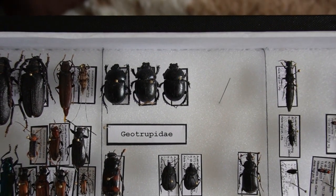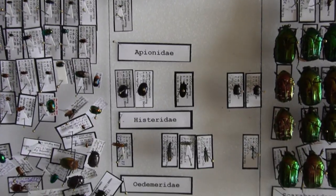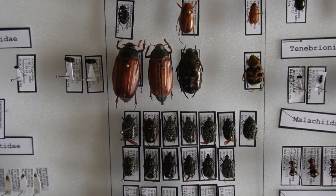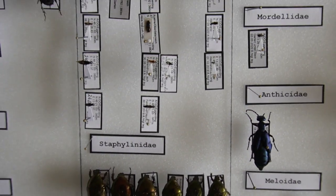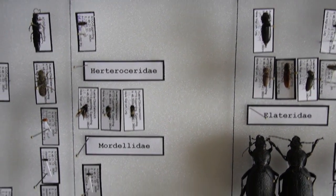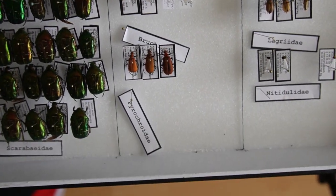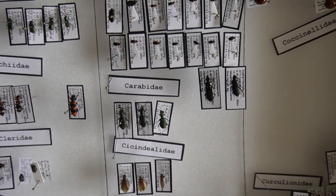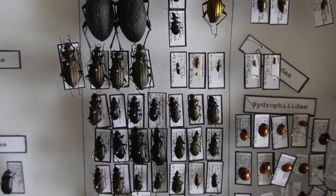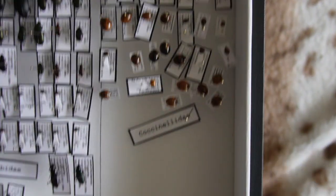We have those scarabs. Meloidae — that's pretty cool. Carabidae, some ladybugs, all the way down there.